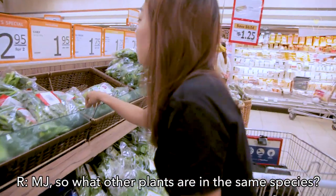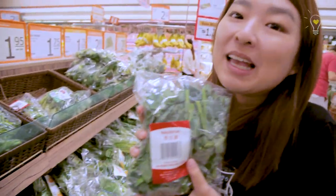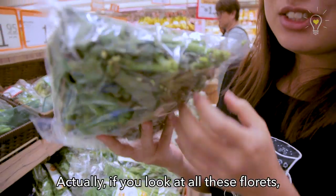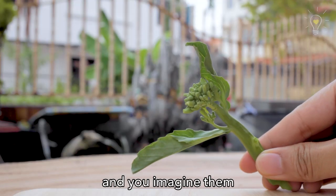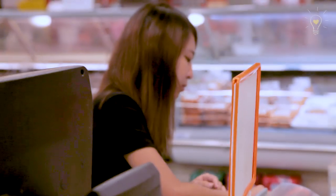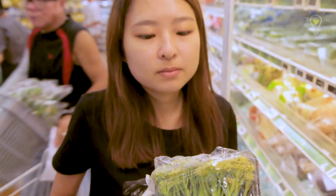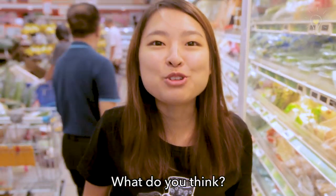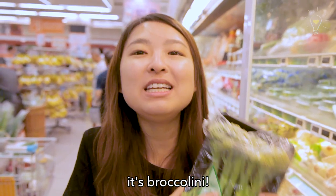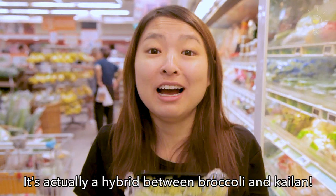Hey MJ, what other plants are in the same species? Gailan! Oh, they look so different! Actually, if you look at all these flowers and imagine them being really tiny and clustered together, it will be a broccoli! Is this broccoli? What do you think? It looks like broccoli but it's like a tiny broccoli. It's broccolini! It's actually a hybrid of broccoli and Gailan!